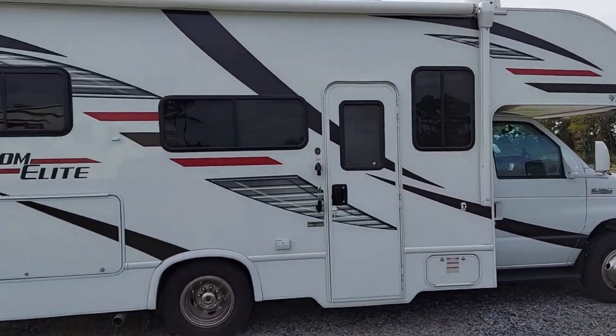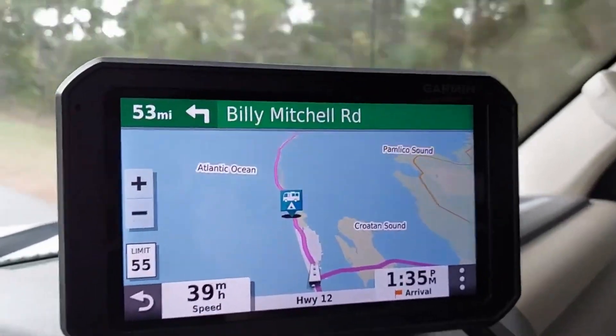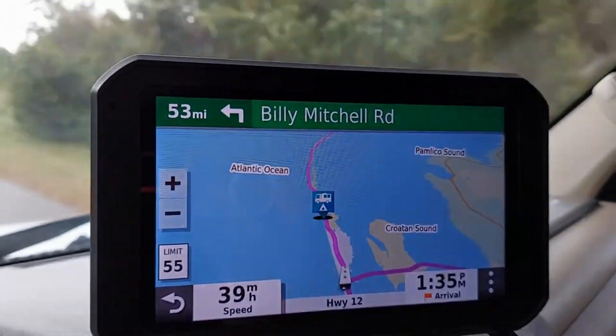We've got about an hour and a half ride to Frisco Woods. It looks like we just drive off the road right into the water!